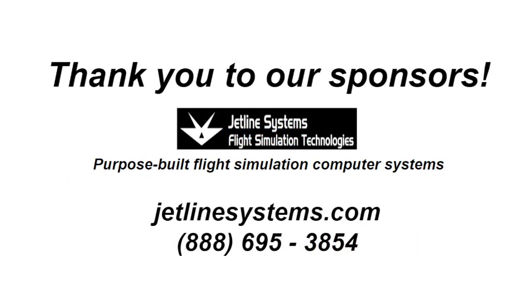Thank you to my friends at Jetline Systems — they allow me to use their conference room here to film and record. If you want to get into the world of flight simulation, give them a call. They can help with all your flight simulation computer system needs. If you have a question they can't answer, they'll point you in the right direction. Reach out to Jetline Systems if you need anything in the world of computers.